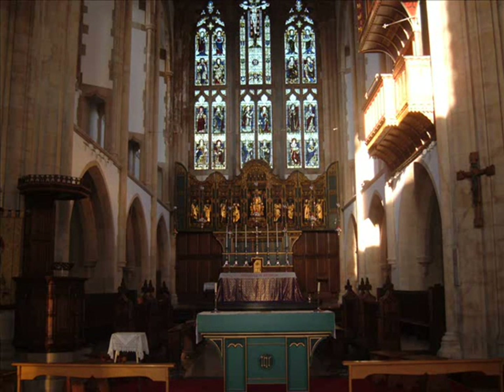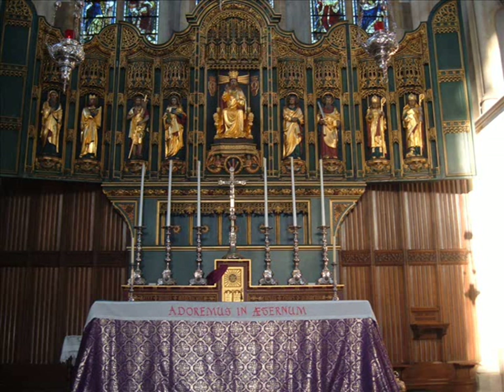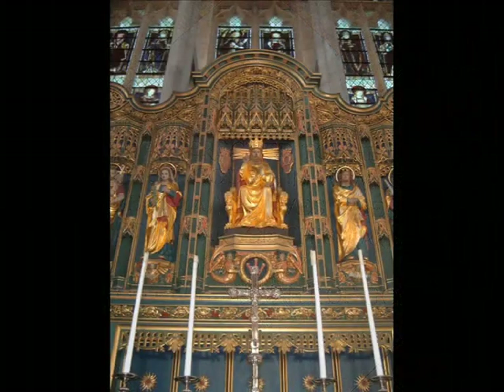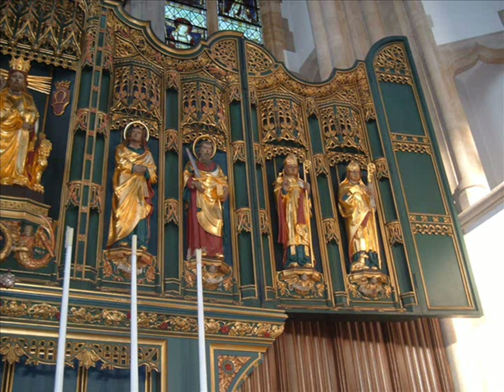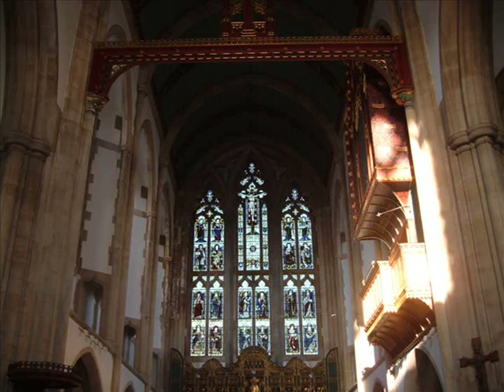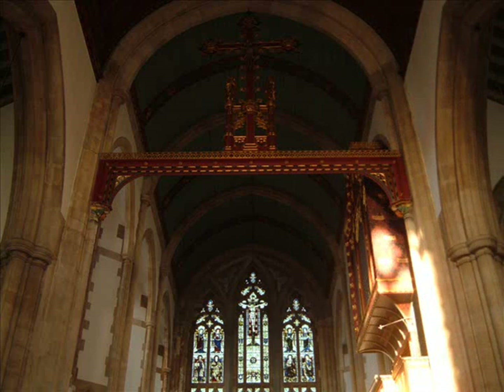The reredos behind the altar — the screen there with the figures on it — was put in memory of Father Ives, who was the first vicar of the parish and is said to pop back here every so often, though I've yet to see him. The reredos features the figure of Our Lord sitting in majesty as King of Kings; on his right-hand side, our left, is the figure of Our Lady, then the forerunners of the coming of Christ, and on the right-hand side is the beloved Apostle St. John. Above the reredos is a beautiful stained glass window — all of it was taken out ten years ago, every piece of glass cleaned, and then put back in again, which is quite a task. The main figure in the window is Our Lord on the cross.